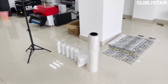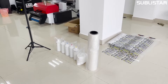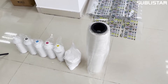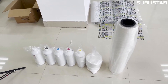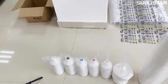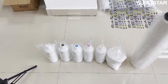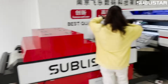When you start your DTF printing business, you need to know what to prepare. First, you need PET film, hot melt powder, and PET transfer ink — including CMYK and white ink. And most importantly, you need a high-quality DTF printer.